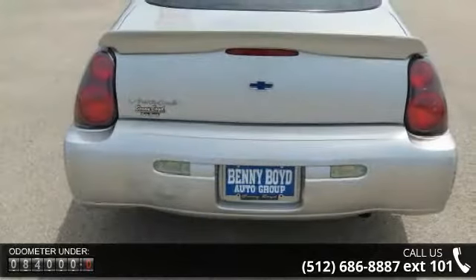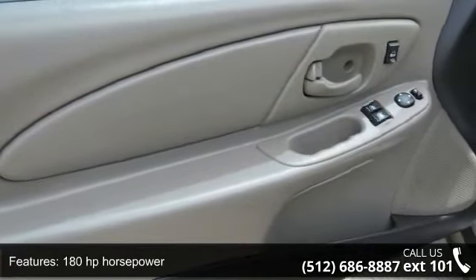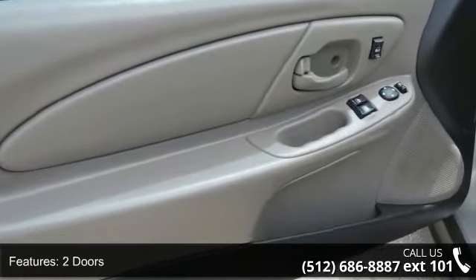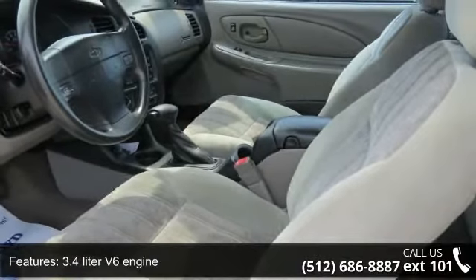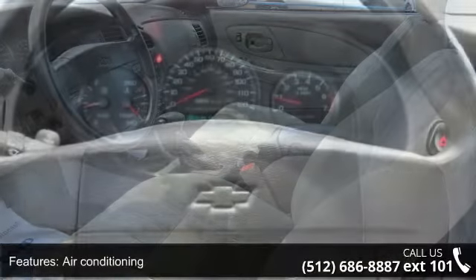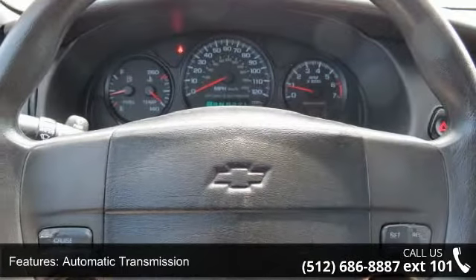Some of the top features included with this vehicle are 180 horsepower, two doors, 3.4-liter V6 engine, air conditioning, automatic transmission, clock and radio display, daytime running lights, dusk-sensing headlights, front air conditioning zones, and dual front seat type: bucket.